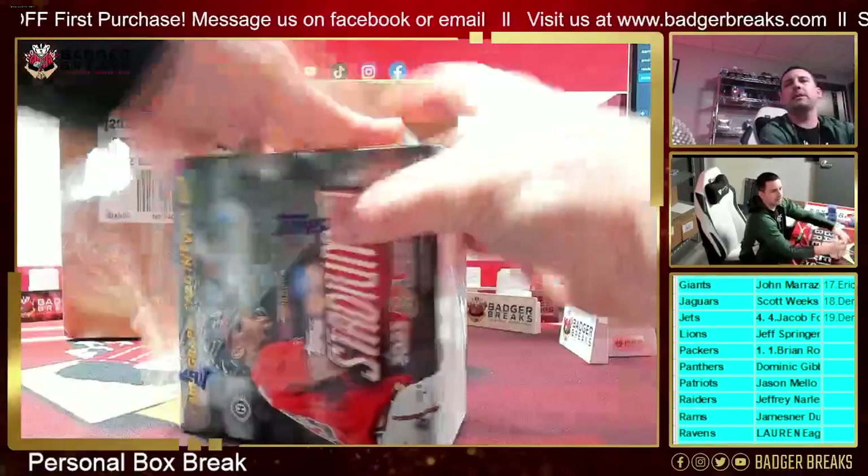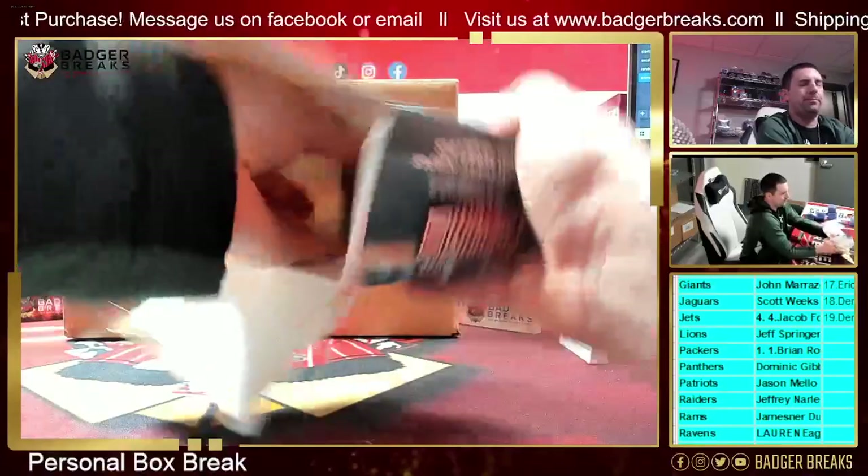All right, personal box for Martin. Here we go, my friend. Good luck. Stadium Club — his favorite box of all time.